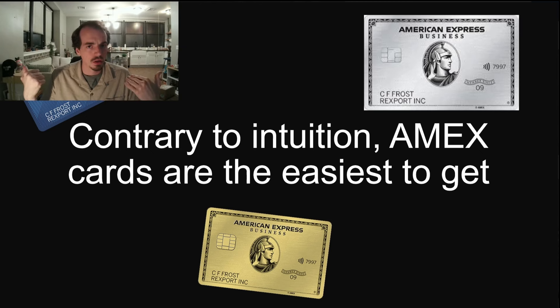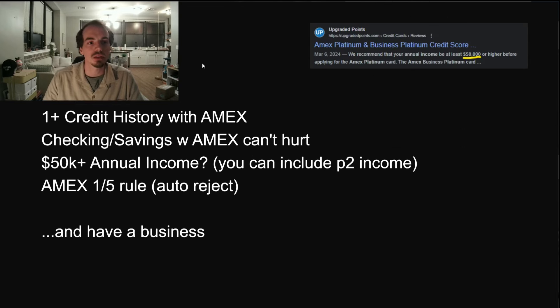Contrary to intuition, American Express cards are actually pretty easy to get as long as you have a good credit score. Once you have a card with them, getting subsequent cards is super easy. You want to aim for around a 700+ credit score when applying for any good rewards card. If you have a year or more of credit history with American Express, there's a really high likelihood you'll get approved for another card or a business card. Also, having a checking or savings account with the bank you're applying to — like Bank of America — increases your approval chances.